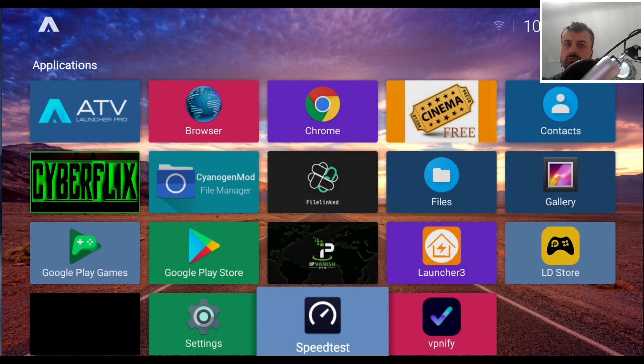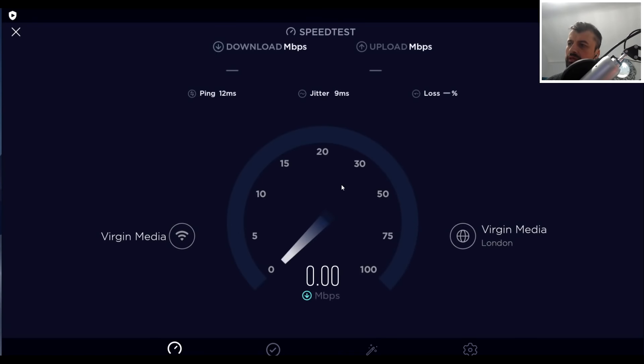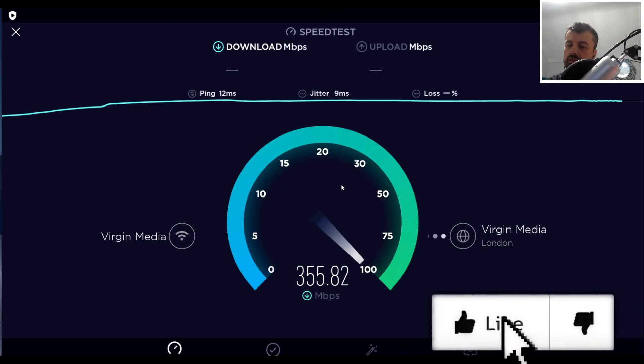Hey guys, welcome back. I hope everybody is well and staying safe. I recently upgraded my internet to Virgin broadband — many thanks to TT Technology for the recommendation. Previously I had a 70 meg connection, but with the new Virgin Media broadband I've been upgraded to 350 meg downstream. I'm paying for 350 meg and actually getting more than that, so I'm very happy with that.